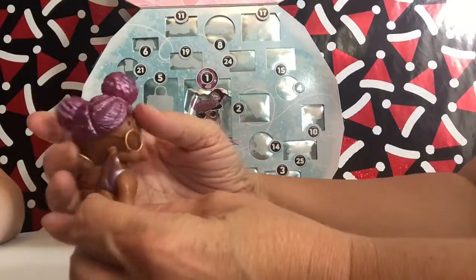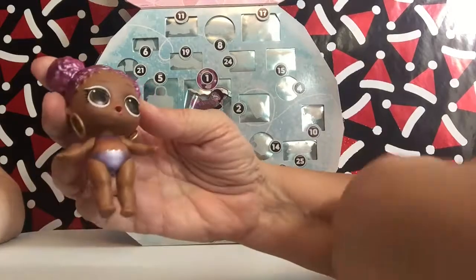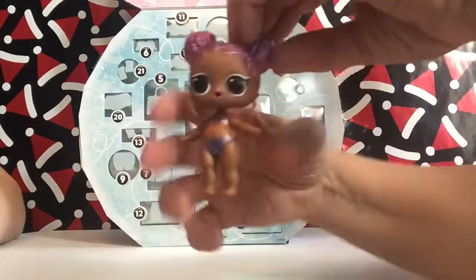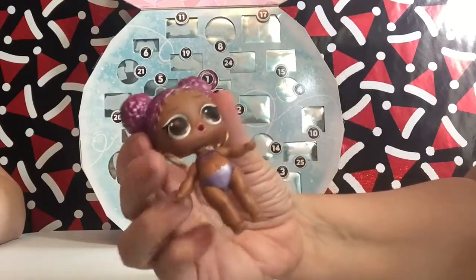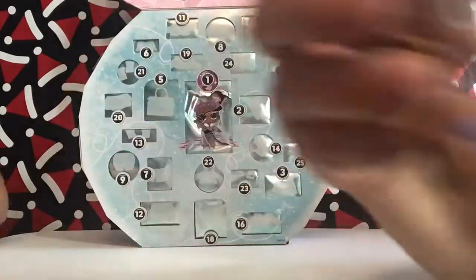She's got little buns on the top. She's got purple hair. Look at her big old eyes — she looks cute. She may color change or something, but we're not going to do that for this video. We'll let you guys do that. Whenever you guys get one, you can see. It'll be some kind of surprise. But I like her hair — I like the way she's done her hair. It's so cute.